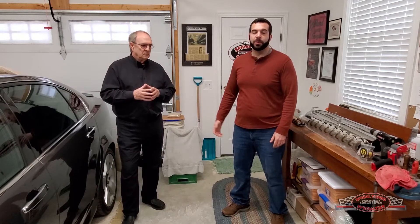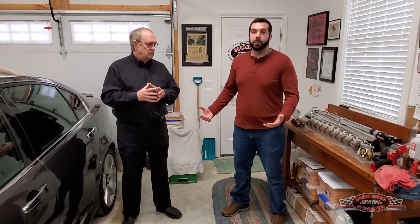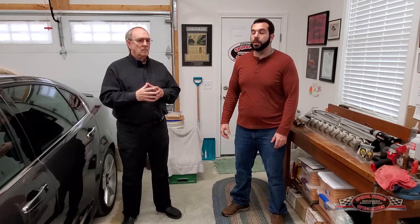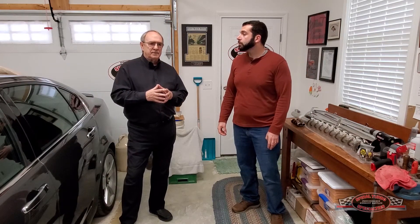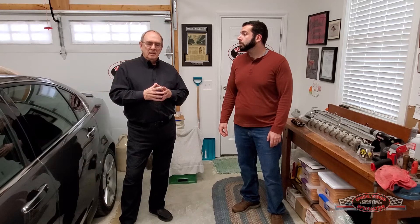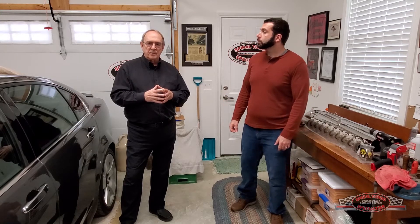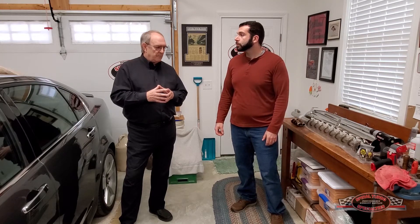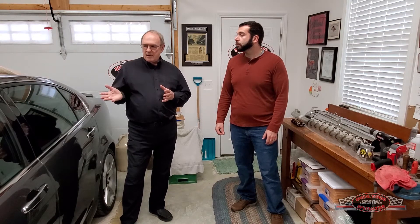Hi guys, I'm here with Jim from Spiral Exhaust Specialties and he's going to go over some of the applications for muscle cars that his baffles can be used for. Mostly for muscle cars you're getting in the same kind of situation as with street rods — there's just no space to put some of these aftermarket mufflers, and the baffles fit inside the tubing that you're using.